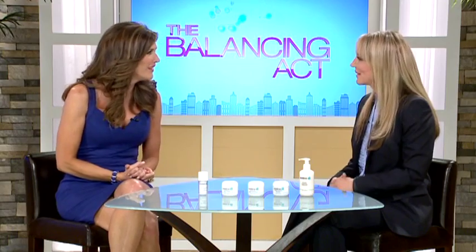With us to talk about it in today's Eye on Beauty segment is Dr. Janet Zand, Doctor of Oriental Medicine. We're so happy to have you here today. Thanks for having me, Julie.